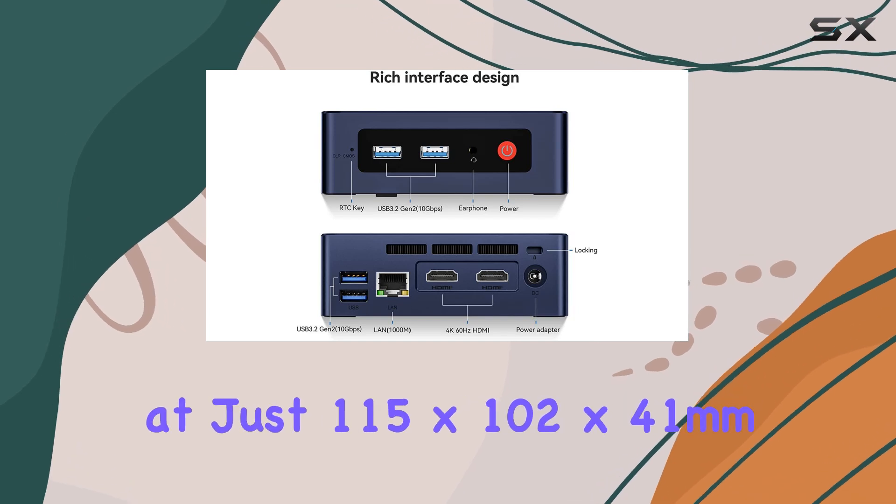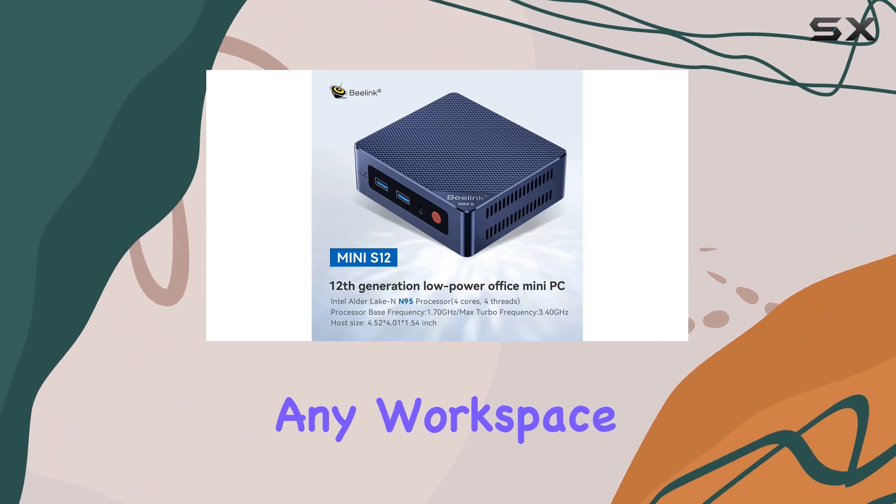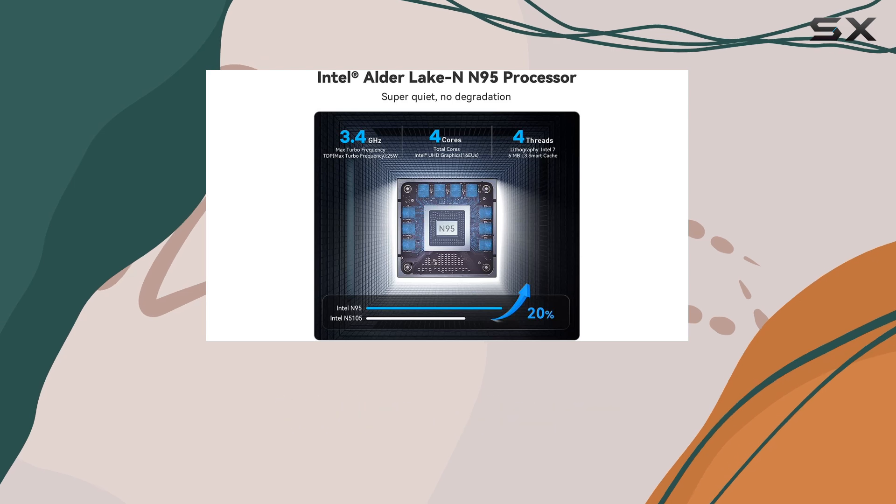Measuring at just 115x102x41mm, it's a sleek addition to any workspace. But don't let its size fool you — it's a beast when it comes to performance.